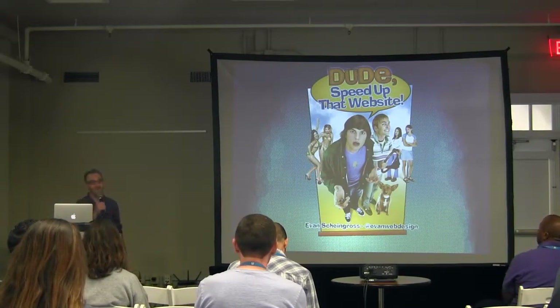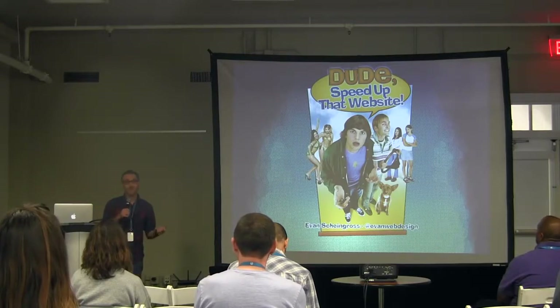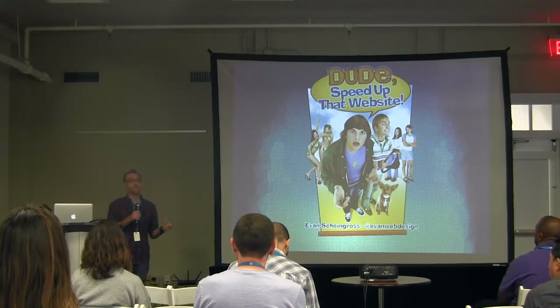Thank you, oh you're too kind, really. Hi everybody, my name is Evan and I am here to talk to you all about making your WordPress-powered website faster.